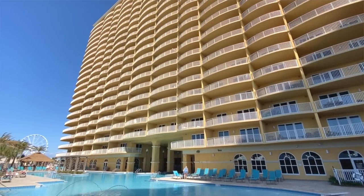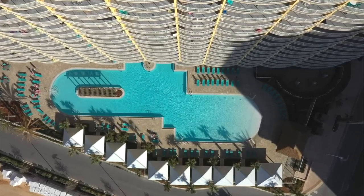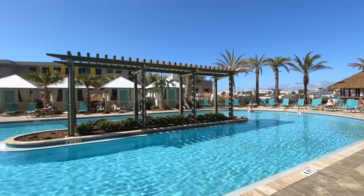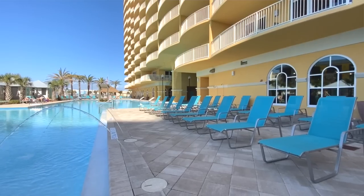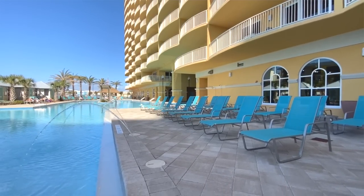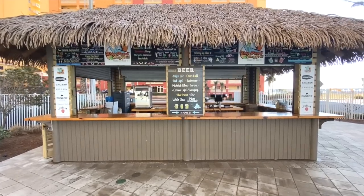Before we go inside these units, let's talk Calypso Tower Three for just a minute. The amenities are incredibly impressive. Start with the incredible resort-style pool — there's tons of room, plenty of deck space, poolside cabanas available to rent, extra seating areas around a hot tub, a fire pit, and a poolside bar, so you don't have to go far for a beverage.